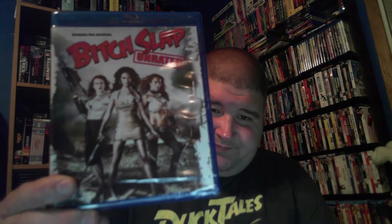This one has a slipcover so I'll set that aside for later. This one just sounded interesting and had an interesting cover — it's Bitch Slap. Didn't own that so I decided to pick it up.